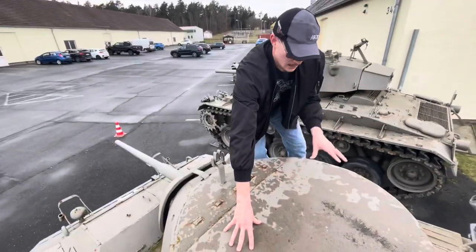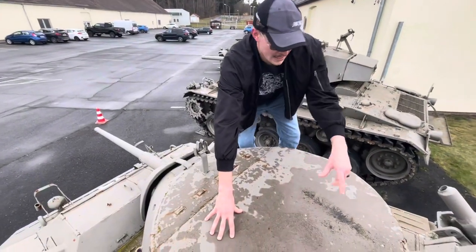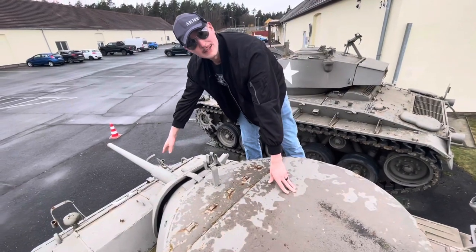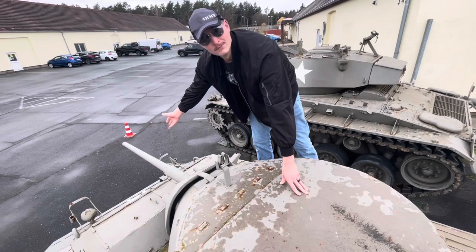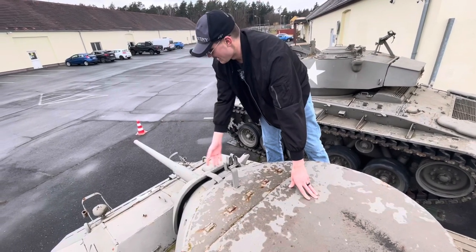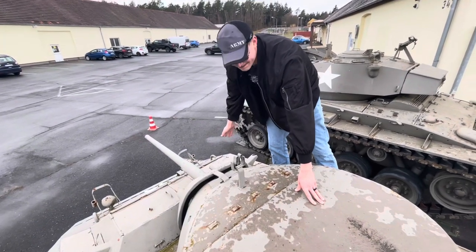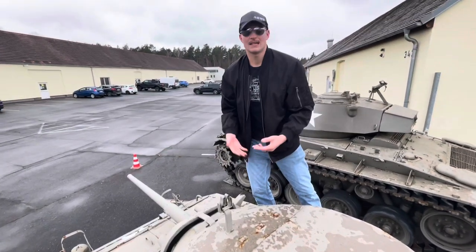Right here is where the gunner's sight would be. Inside the turret the gunner sits here and the commander sits opposite, acting as the loader. Ammo would be stored in the back, and it could load the M6 37mm cannon for firing. Below that are the driver's and co-driver's positions as previously mentioned.